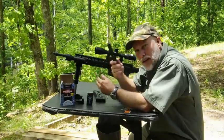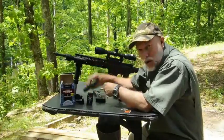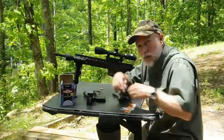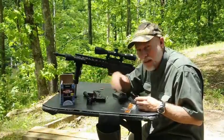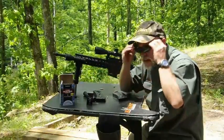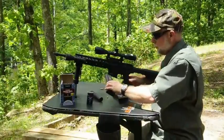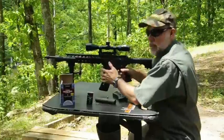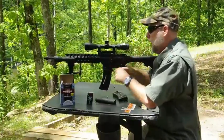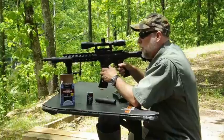We've taken the suppressor off. This is a Tactical Innovations suppressor for .22 long rifle. We're going to shoot unsuppressed — the Federal rounds and then the CCI. Remember, safety glasses are always important. First off, here is the unsuppressed Federal round at 1,250 feet per second.